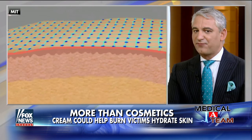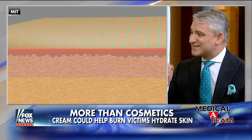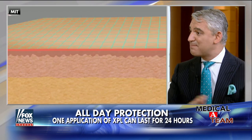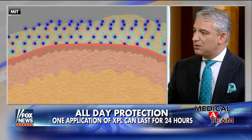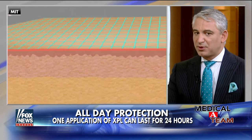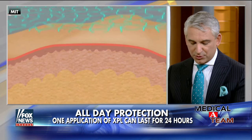And as you can see in the images, it forms a beautiful, flexible, but durable layer — exactly like your skin. It's amazing science that we've never had before. You use it every day because it only lasts 24 hours. What I love about this is that it's permeable, which is exactly what your skin is.